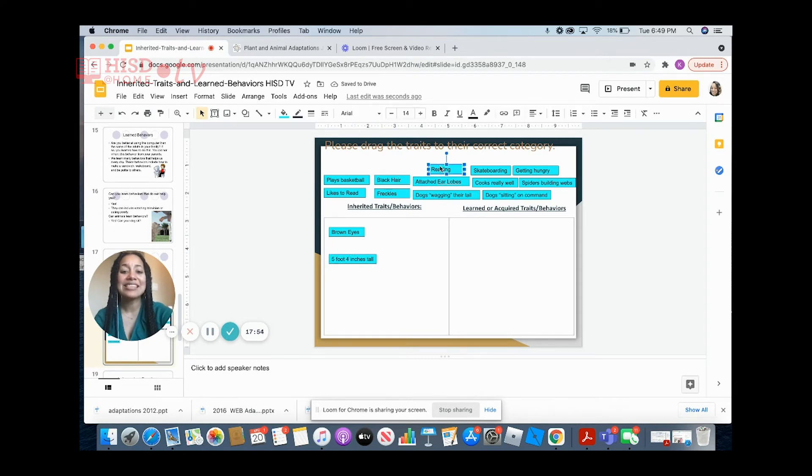What about reading? Is that an inherited trait or a learned/acquired behavior? You are taught how to read — it is not something you know how to do as an infant. Therefore, it is a learned or acquired behavior. And skateboarding? Just like reading, skateboarding is something you had to learn to do. You were not born with that ability.